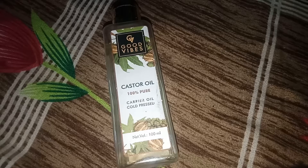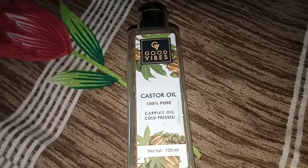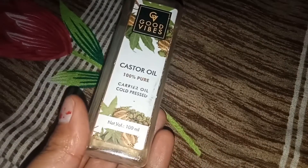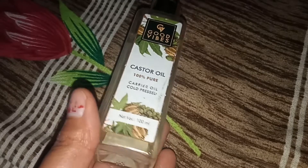You can also mix castor oil with another oil and then use it. When buying castor oil, look for 100% pure carrier oil, cold pressed and organic. These are the signs of the best castor oil.